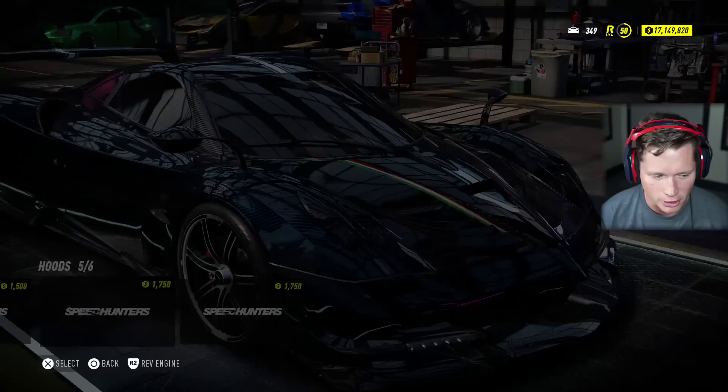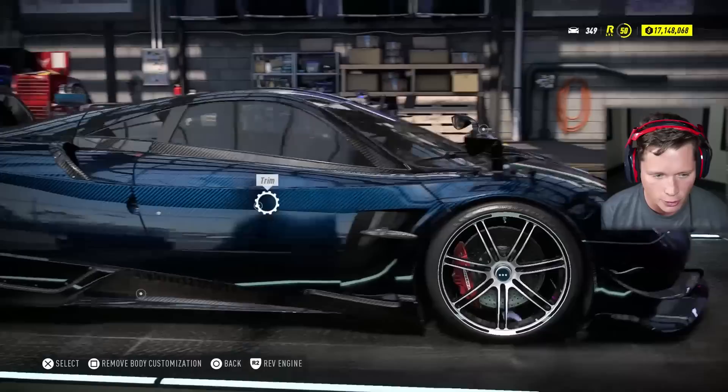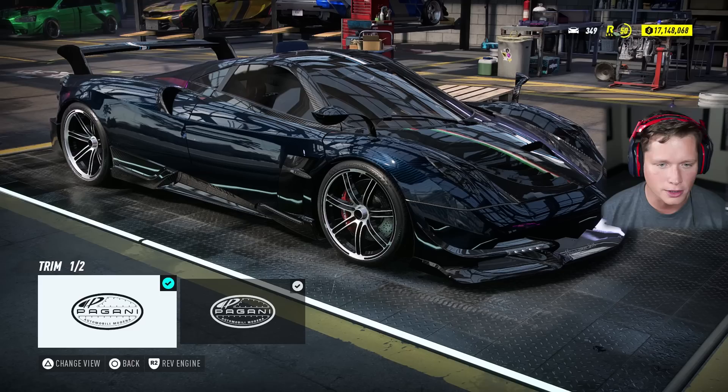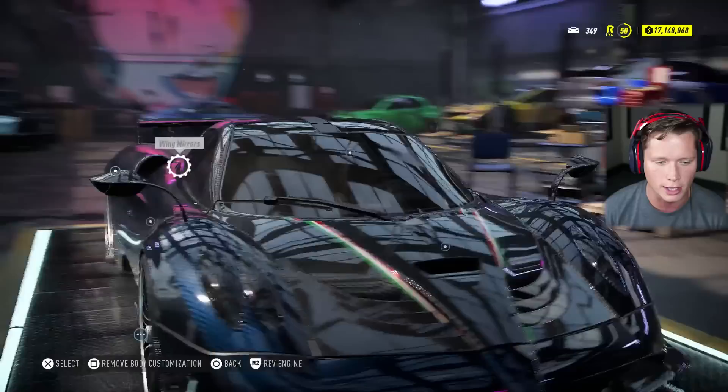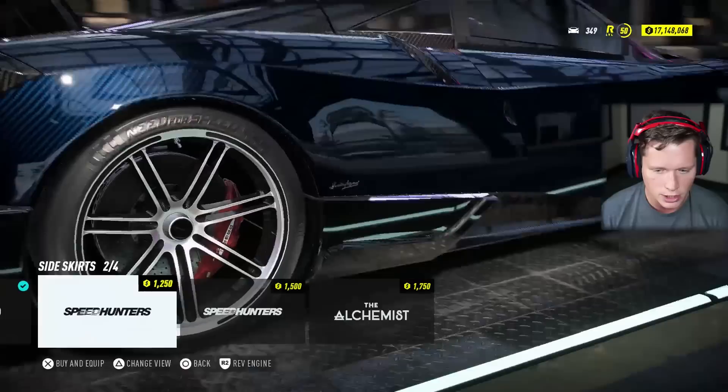That's pretty mean right there. I'm going to go with the Speed Hunters look. We don't have anything for our front fenders. We have trim options — this gets rid of the stripe down the middle. You can definitely see it up on the roof line up top. I'm going to go with that because I feel like it looks better. We do have the Italian racing stripes on the hood, so I feel like we don't need the second stripe down the side.